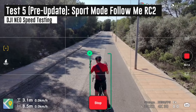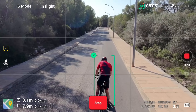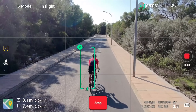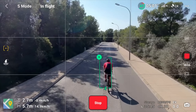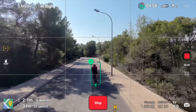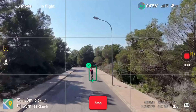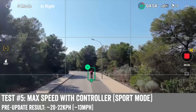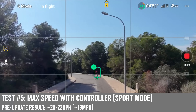And just to demonstrate sport mode tracking pre-firmware update: we're going 20 kilometers an hour — let's get up to 26 to show if it tracks or not. You can see I'm already moving away from it, and at this point it will eventually lose me if I maintain speed. So, let's get the firmware update and see how things go.